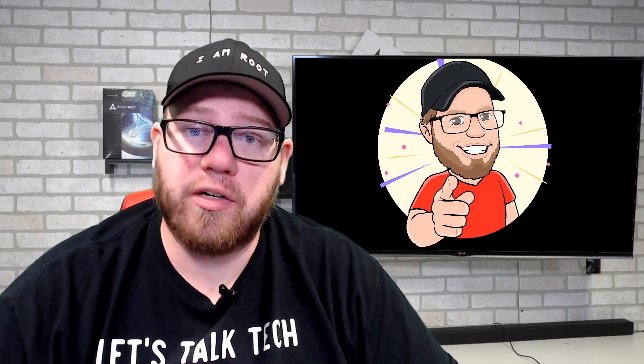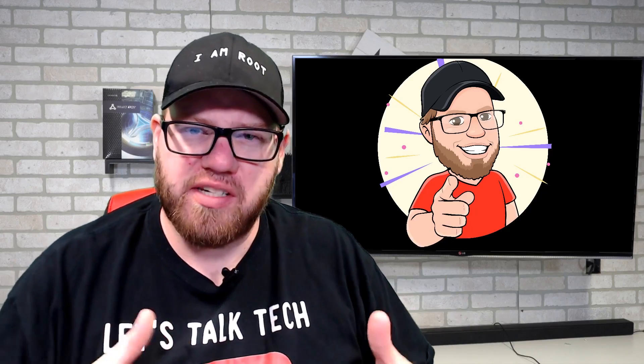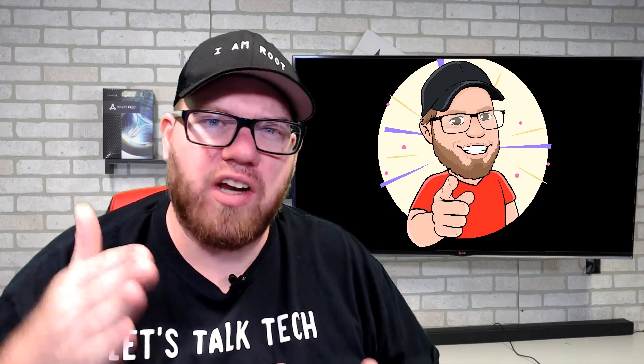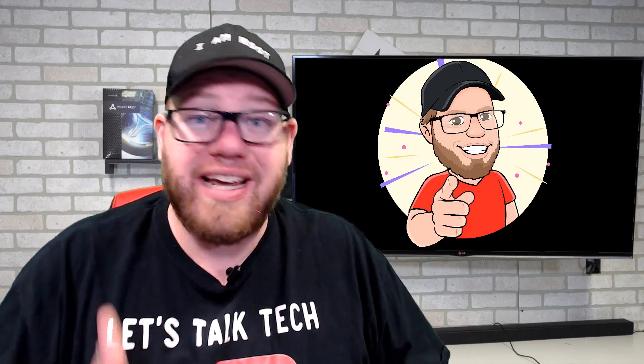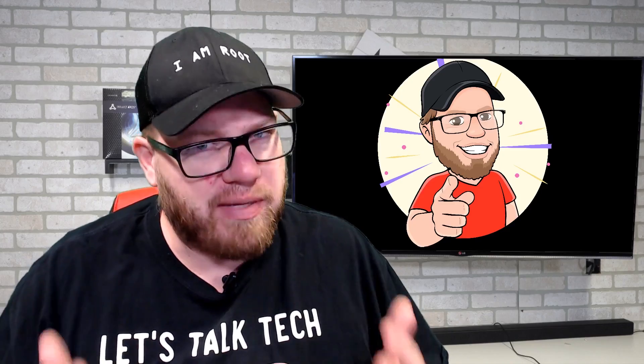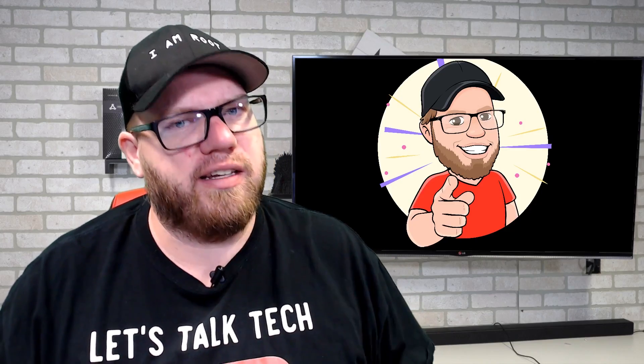Yo, what's going on YouTube, this is Zach with IT Career Questions, and today I'm going to tell you guys how you can get a quick start in IT. I know I've talked about some of this stuff before, but I really want to nail it home so that you guys out there who are looking to step foot into this field know and understand what it can take to actually get into this field, because in all reality it can be a lot easier than you think it is.